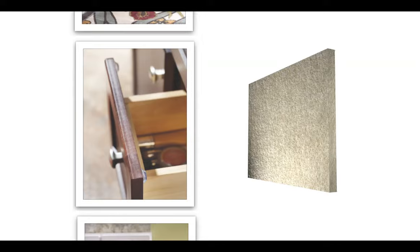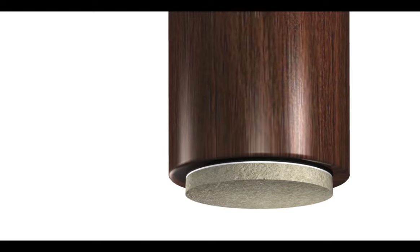Waxman felt products are available in a wide variety of shapes and sizes to accommodate just about any household item. The self-stick adhesive attaches the heavy-duty felt permanently to the bottom of any object. Our strong adhesive and tight weave provides a longer lasting pad.